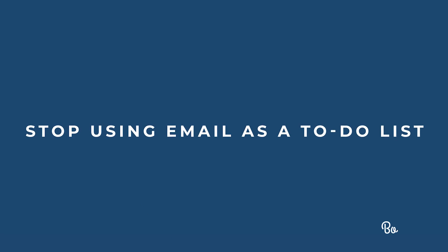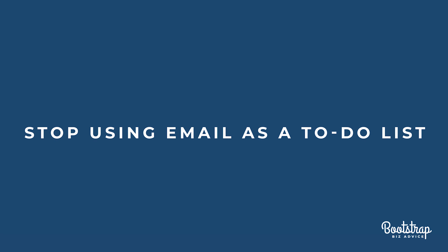But here's the biggest mistake I see entrepreneurs make the minute they start leveraging a team to get things done. So many entrepreneurs use email as a to-do list. If they need someone to do something, they send an email. If they want to schedule a meeting, they send an email. If they want to get paid, they send an email — and before you know it, you're spending hundreds of dollars paying your team members to simply clear their inbox.